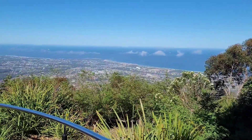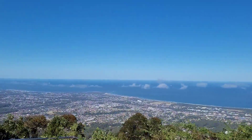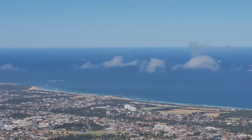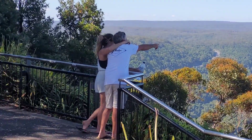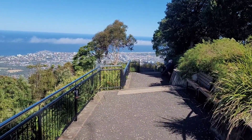Oh my gosh, this is so beautiful — it's just amazing! You can see the clouds flying, there are a lot of clouds, and this is the area from where you can have a look. There are other areas as well to see the view.